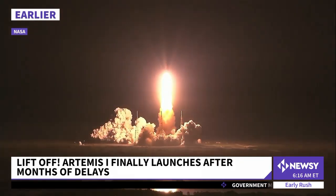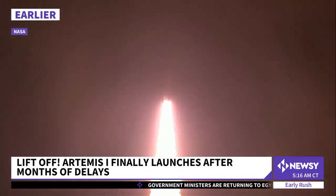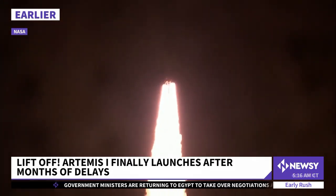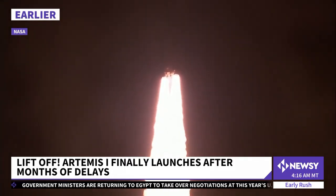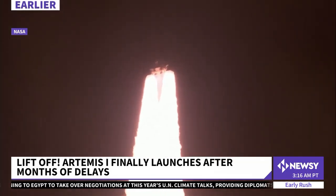Quite a sight after weeks of delays. The rocket that could one day bring astronauts back to the moon is now on its way up there. Artemis 1 took off from Cape Canaveral early this morning after persistent issues and Hurricane Ian pushing the launch back several times. National correspondent Clayton Sandell was there for this morning's launch.